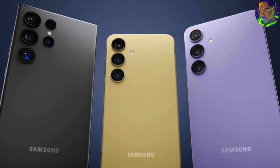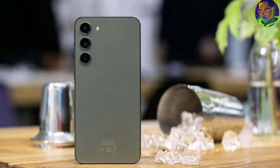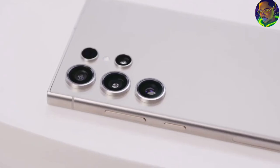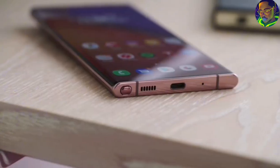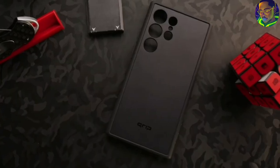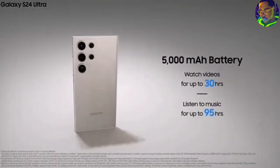Samsung launched three different phones this year: the Samsung Galaxy S24 Ultra, Samsung Galaxy S24 Plus, and Samsung Galaxy S24. The S24 Ultra comes with a Snapdragon 8 Gen 3 — last year Samsung had the Snapdragon 8 Gen 2, but this season they upgraded it to Gen 3. It also comes with a 6.8-inch QHD Plus display and a 5000mAh battery.